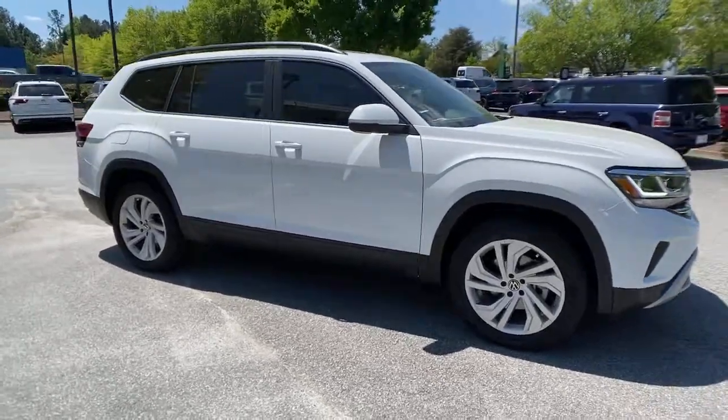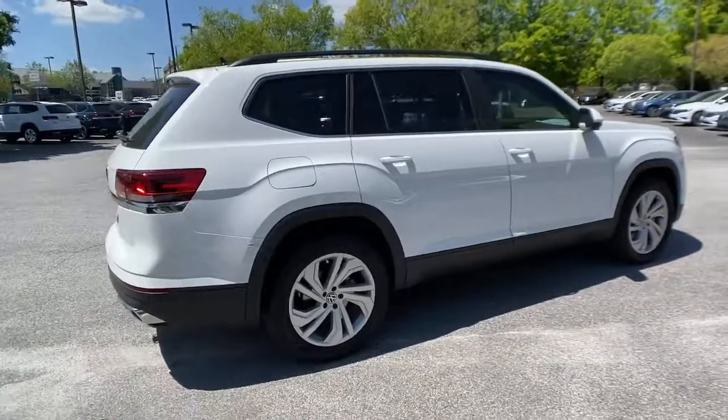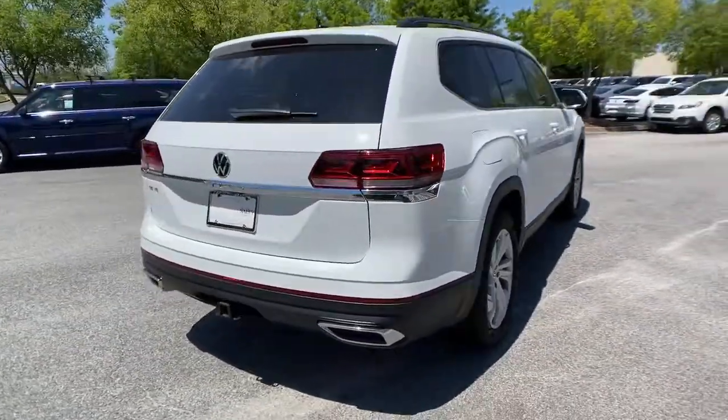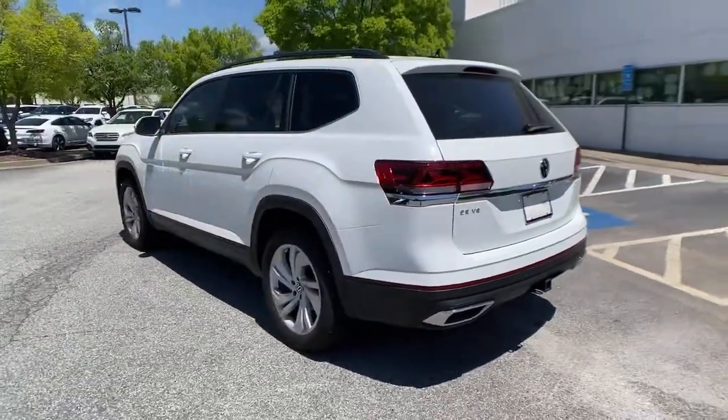You're going to love the 2021 Volkswagen Atlas. Take a tour of this spacious, comfortable Volkswagen Atlas, the midsize SUV that offers your family a world of convenience and capability.